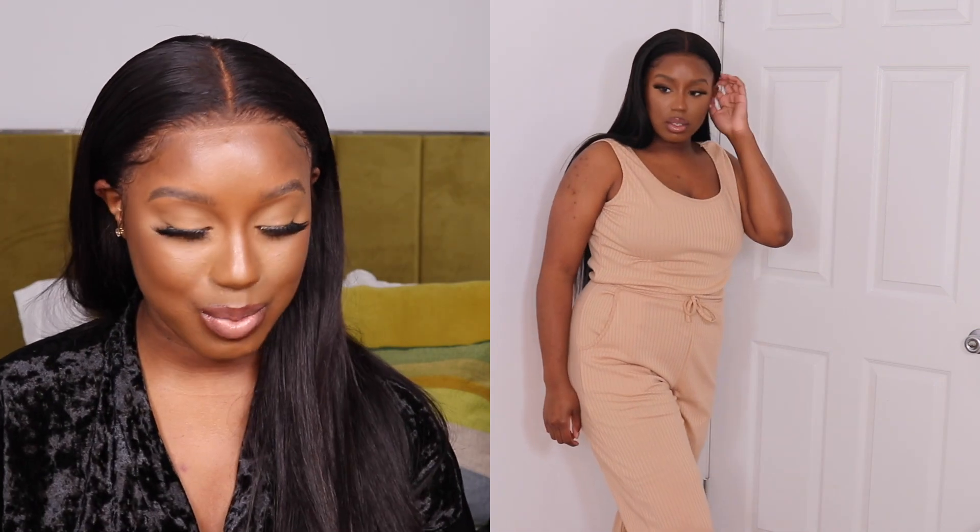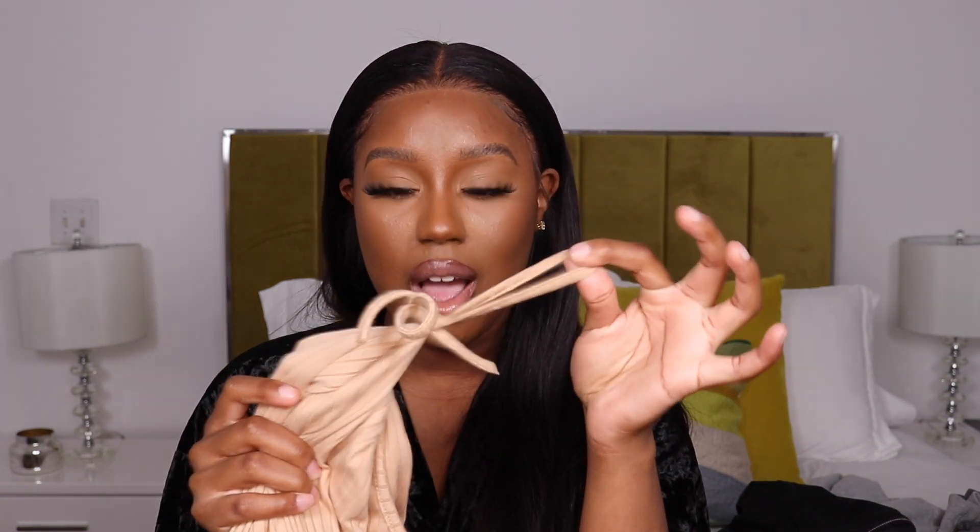I got another jumpsuit — this one's more summery. I typically only wear these in the house because they're not super flattering on me, but they're so comfortable. It's a tan, ribbed one. I just hate when they put non-functional things on clothing — like buttons that don't button, or tie cords that you can't actually tie; it's just there. Who needs an accessory tie — just take it off. Or when they put pockets on clothes that aren't really pockets — it's just mind-boggling. So yeah, this is something I'll definitely just wear in the house or for a quick grocery store or Target run.